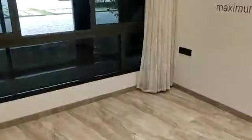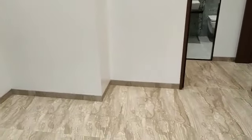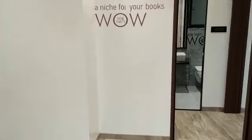Now moving forward, this is your first bedroom — children's bedroom of 10 by 11. This is the kitchen table with a wardrobe space provided of 2 feet depth.